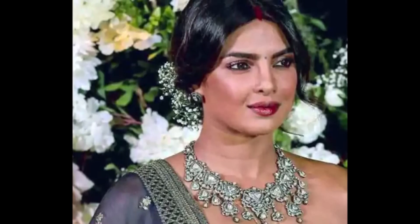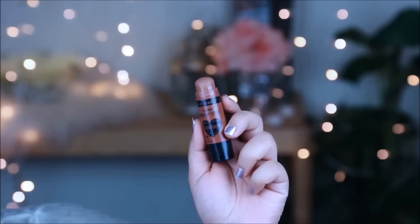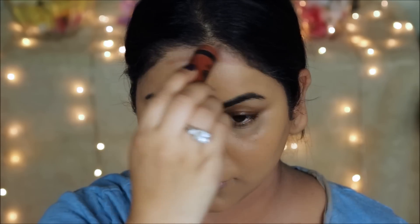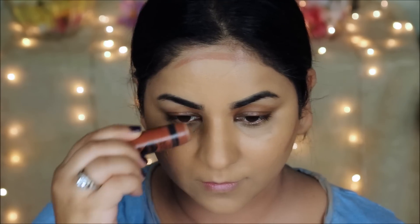Priyanka had a very light contour — it almost seemed like she used a blush or a light bronzer to contour her face. But I do need to contour my face. This is an inspired look, so it's not going to be exactly like hers because our face shapes are so different. I'm going to be using the Wet and Wild Contour Stick in 'Call Me Maple,' lightly contouring my face and blending everything out with a damp beauty sponge from Studio 35.